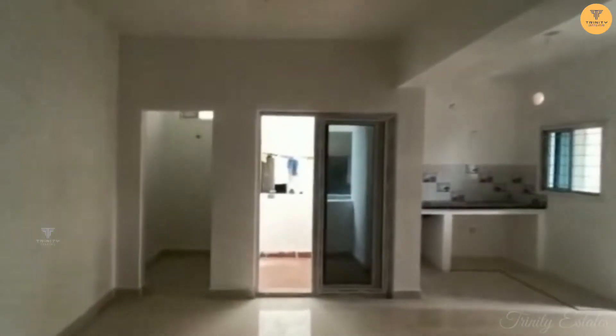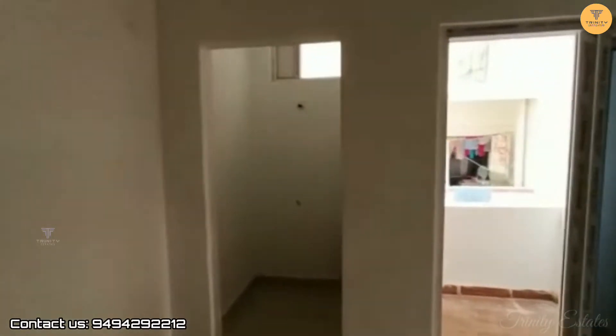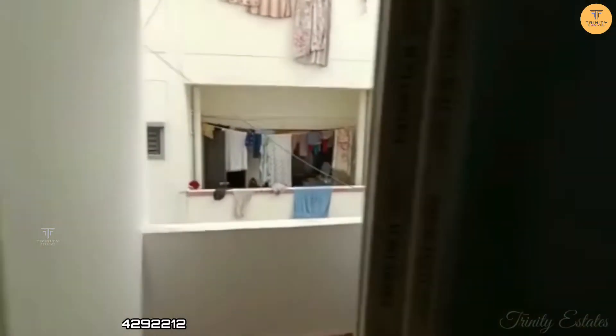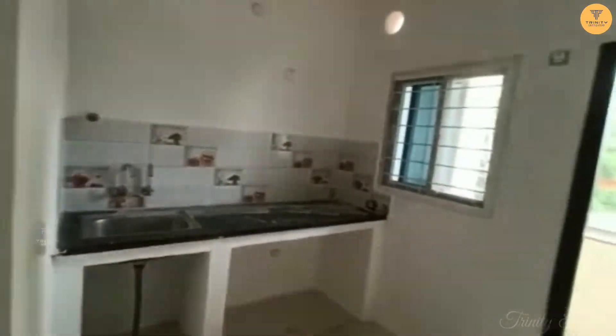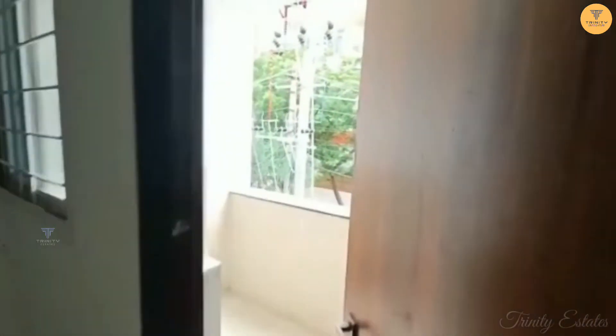Now we have the hall and it is a small area. Next is the utility space. We have a kitchen. This is the balcony for this flat and it is road facing.